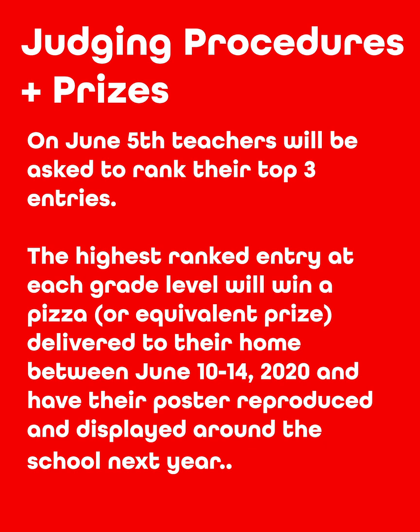On June 5th, teachers will be asked to rank their top three entries. The highest ranked entry at each grade level will win a pizza or an equivalent prize delivered to their home between June 10th and June 14th. And their posters will also be reproduced and displayed around the school next year. I hope everybody is able to stay safe this summer and we can all return next year. I can't wait to see everybody's ideas and your superheroes for this poster contest. Good luck and have a great summer. Bye.